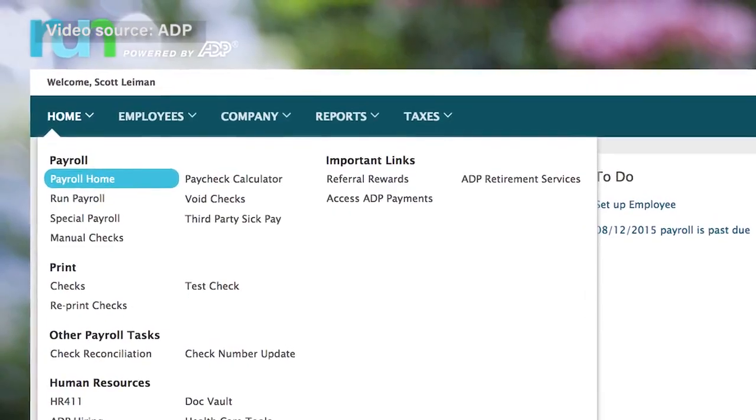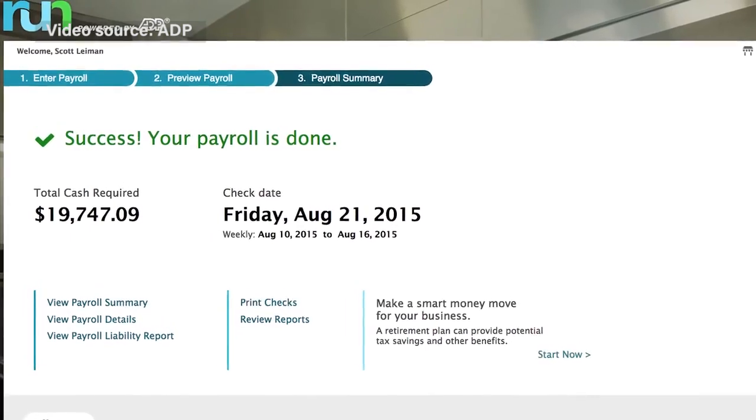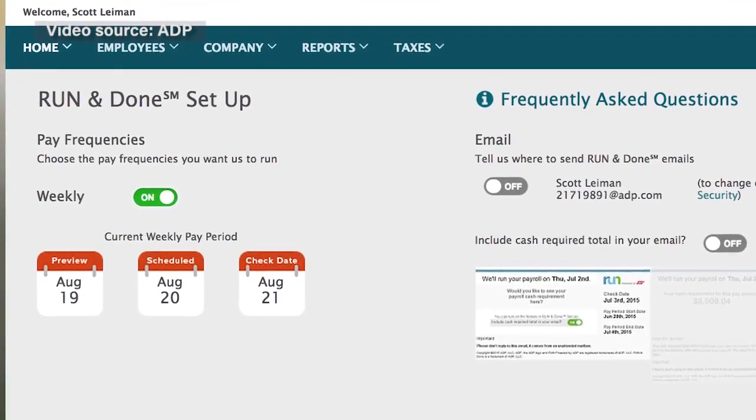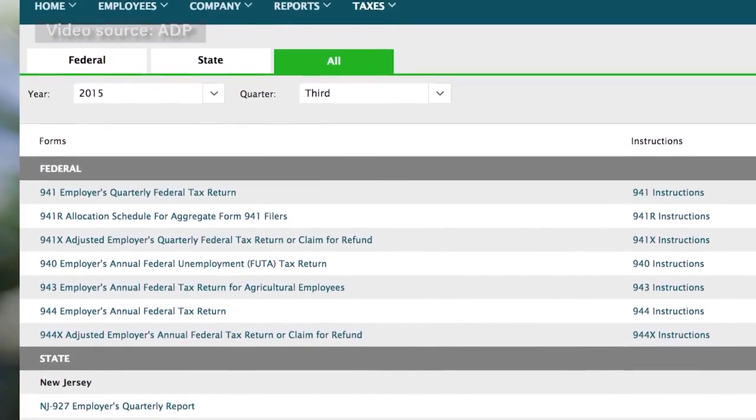To start, take a look at RUN, a cloud-based payroll and HR platform for startups and small businesses. RUN comes in three different packages: Essential Payroll, which handles basic needs such as payroll processing and tax filing, and Enhanced Payroll, with more advanced capabilities like check mailing and wage garnishments.